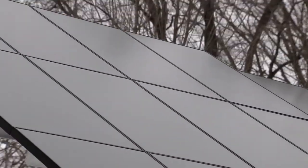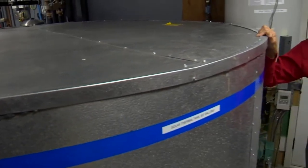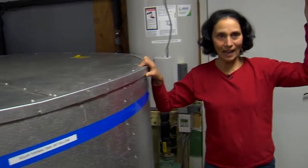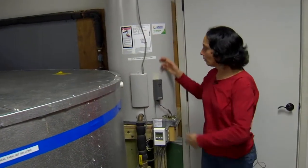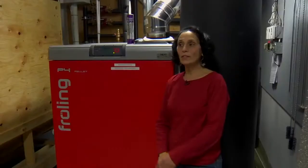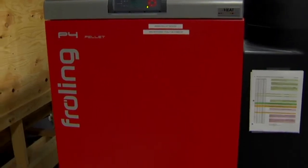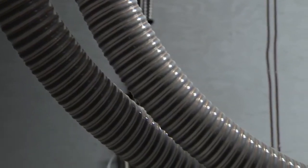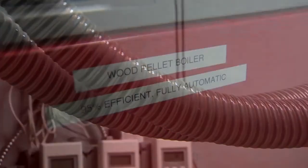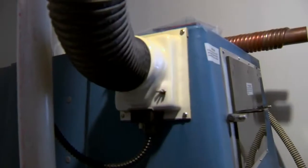We have solar panels on the roof. When the sun heats the roof, there's a liquid — like an antifreeze — that carries the heat down through this into this tank, and it heats the water. When the sun isn't heating this tank of water, the pellet boiler kicks in and starts to draw pellets, and it does this all automatically, self-starting and self-feeding.